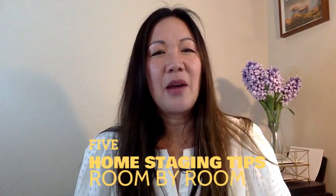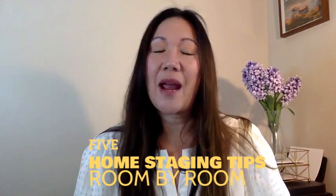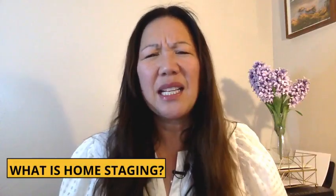I'm going to give you the lowdown on the five main rooms in your house and how to prepare them for staging. So what is home staging? Think of it as a magical marketing strategy designed to showcase your home's greatest qualities and attract buyers to fall in love with your home.